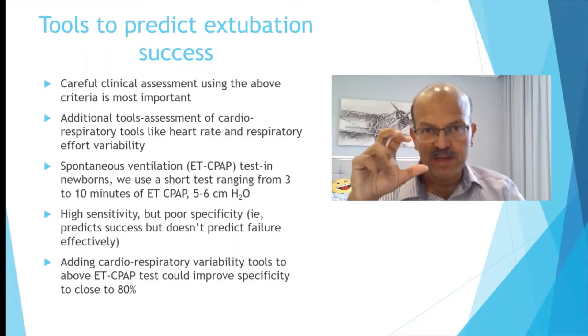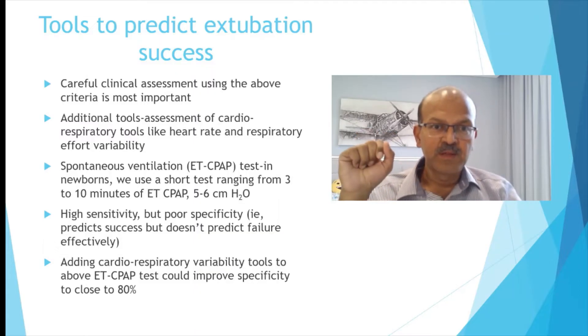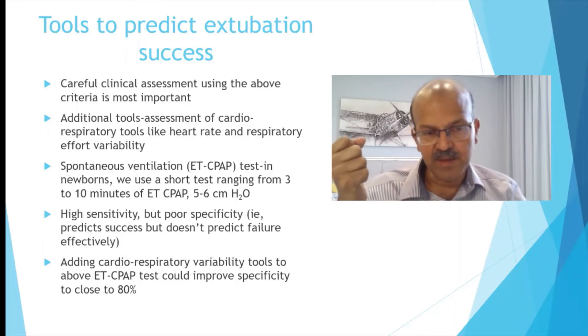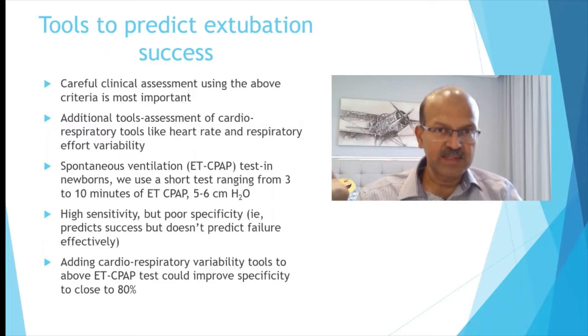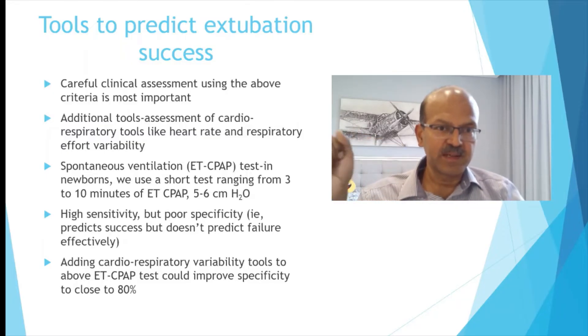There are many options to assess extubation success but none of these work very effectively. Clinical assessment using the criteria we discussed is important. Cardio-respiratory tools like heart rate and respiratory rate variability and respiratory effort variability are important as well. Heart rate variability is used in some tools to assess infection risk, like the HERO tool, and similar variability assessments could help determine whether the baby is overall stable and ready to extubate.